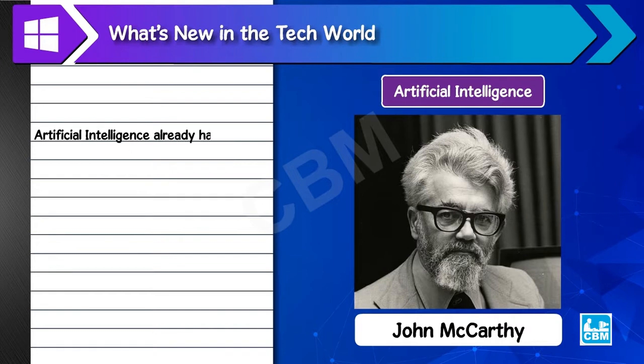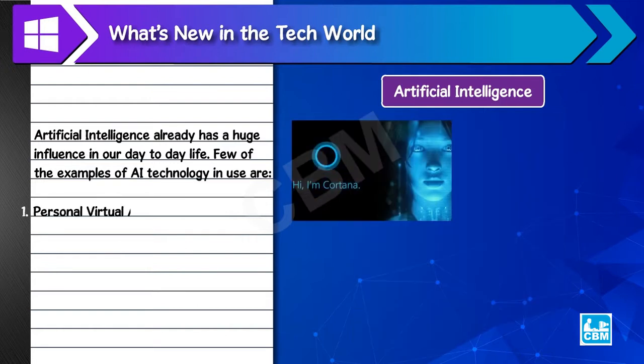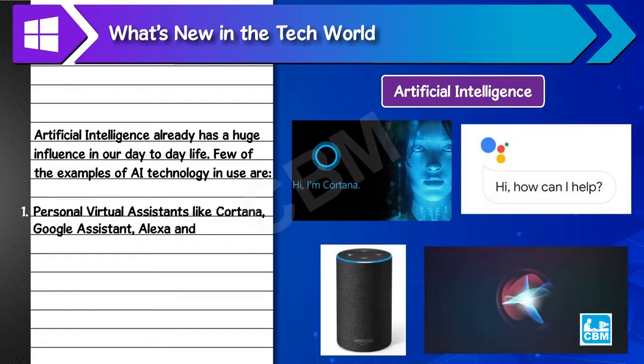Artificial intelligence already has a huge influence in our day-to-day life. A few examples of AI technology in use are: 1. Personal virtual assistants like Cortana, Google Assistant, Alexa and Siri.